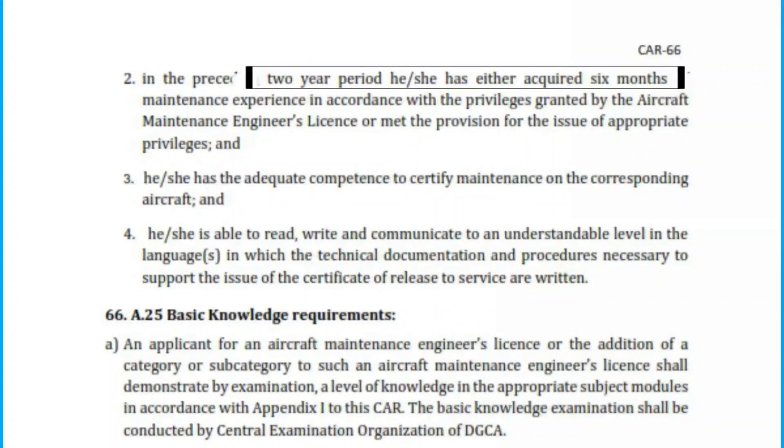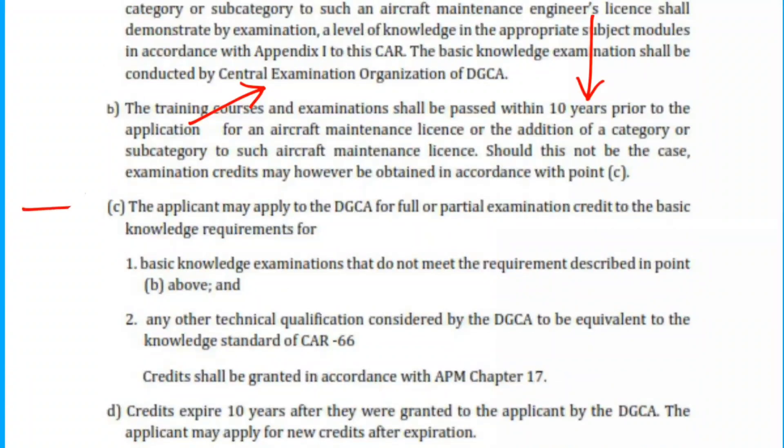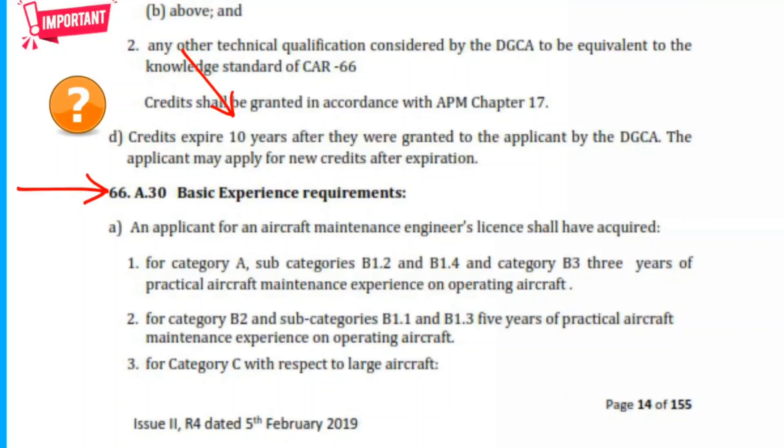From basic knowledge, remember that the examination is conducted by DGCA and the module needs to be passed within 10 years. The credit point is important — especially the validity of credit, which is 10 years, and questions do come from here. For experience requirements, this topic is important: remember the 3 years and 5 years figures — important ones, questions do come from here.